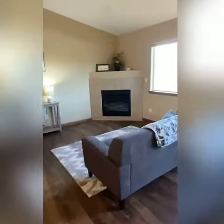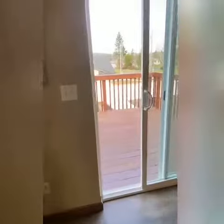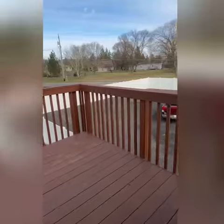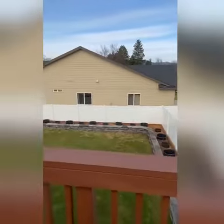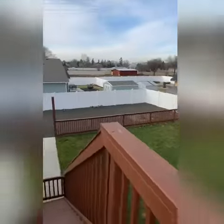Beautiful fireplace — love that. Lots of daylight in here, which is great. Outside we have a small deck and a nice backyard. It's fenced, perfect for dogs and kids to play.